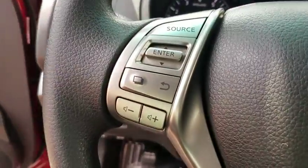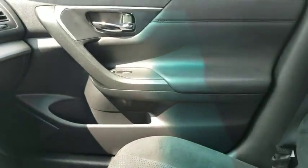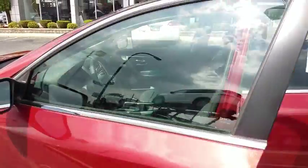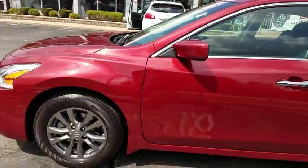Bucket seat, CD player, MP3 player, power windows. This beauty is sure to make you the talk of the neighborhood. So call or drop in for a test drive today.